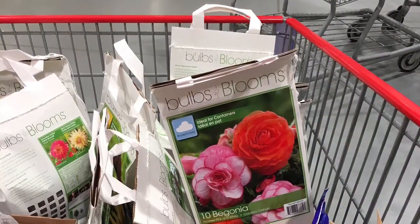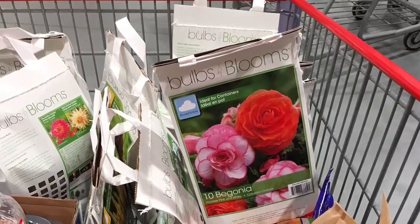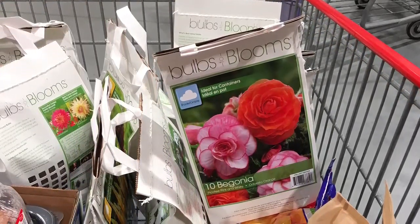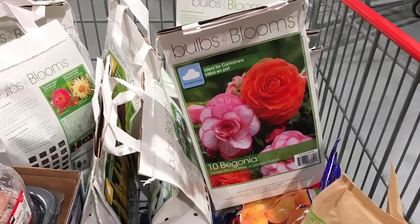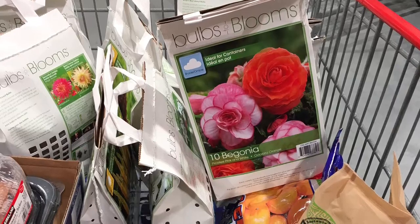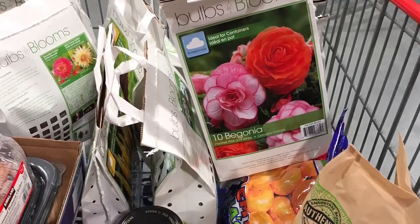I try very hard to pace myself every time I go grocery shopping because there are so many great varieties of these bulbs available. Here is one package of the doubling begonias I'm going to start out in the dome this week for a container garden.